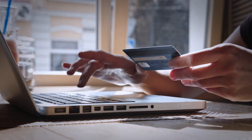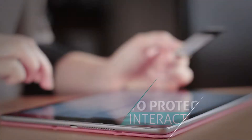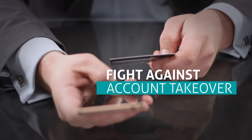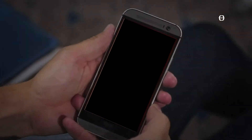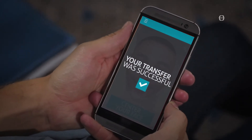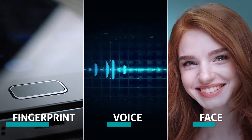Strike a balance between security and convenience by letting customers use their own mobile phones to protect interactions with their bank on any channel. Fight against account takeover by enabling easy, one-tap authentication over a secure channel that is encrypted from end to end. Embed biometric validation within your mobile application, allowing users to choose between fingerprints, voice, or their face depending on the situation for maximum convenience.